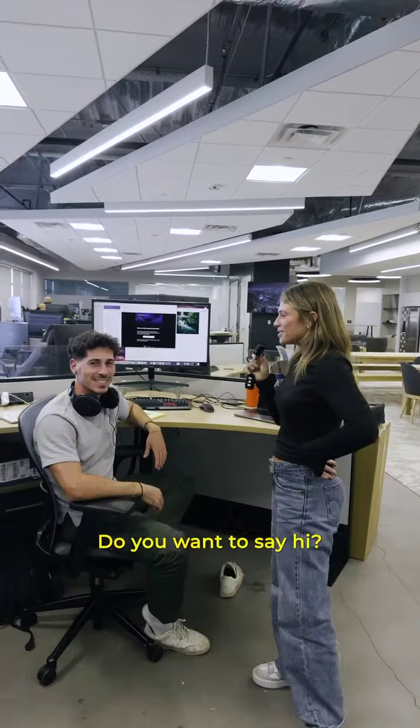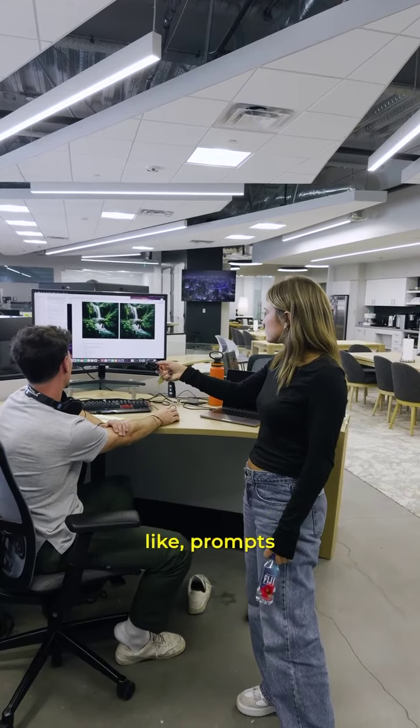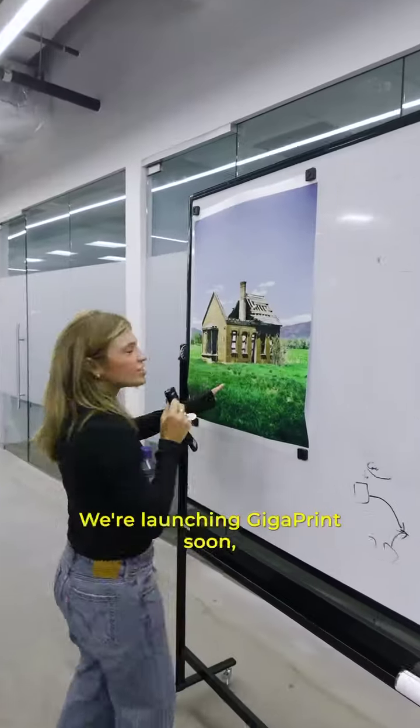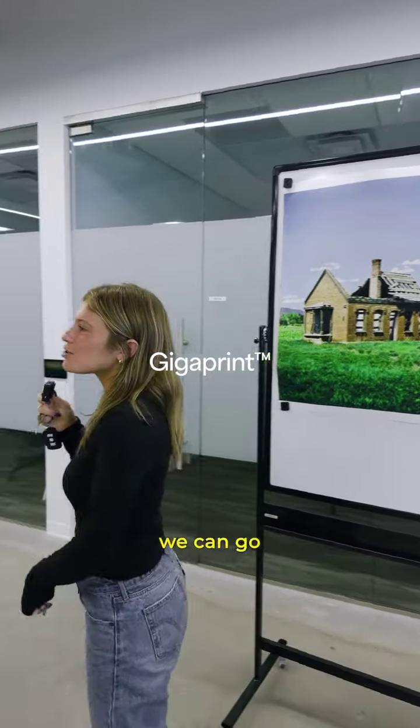Do you want to say hi? What are you working on? Just testing it, trying different prompts and seeing how we can get the most out of it. That's going to be launching soon, y'all. Thanks, Spencer. We're launching Giga Prints soon, and we have prints around the office — we can go show the other prints.